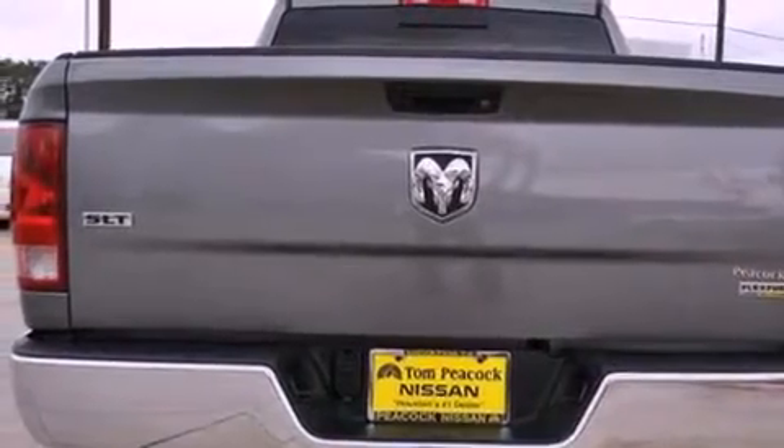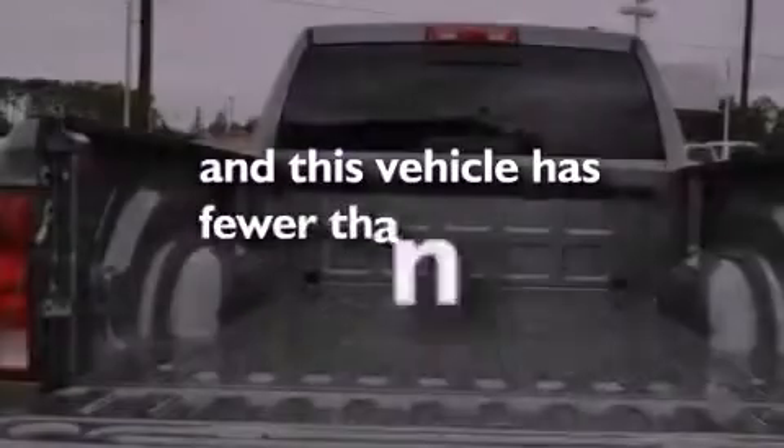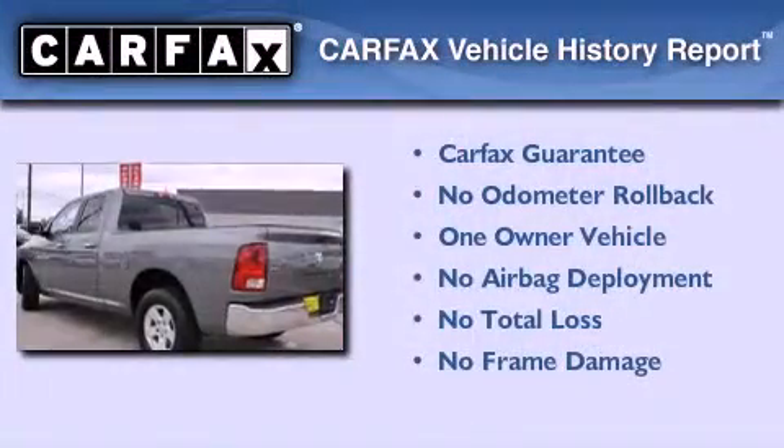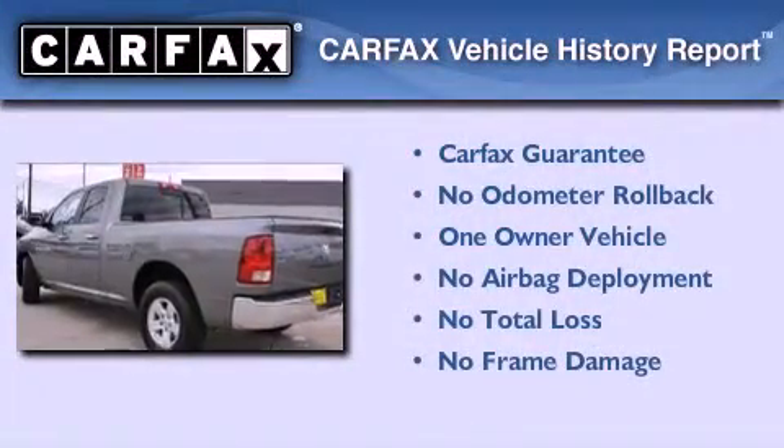This vehicle also has a rear folding seat and fewer than 47,000 miles on the odometer. This truck has had only one owner and it qualifies for the Carfax buyback guarantee.